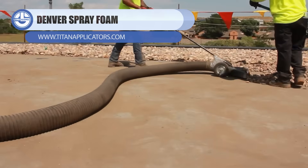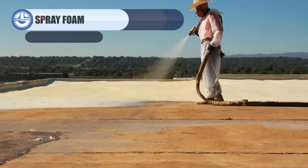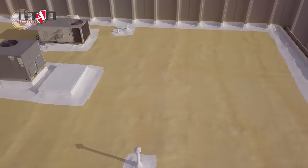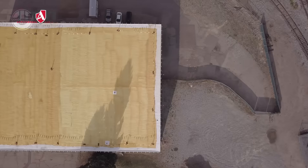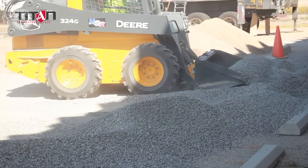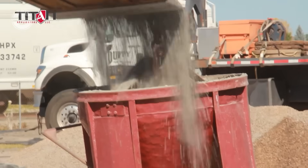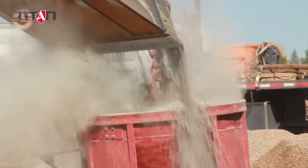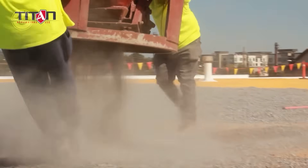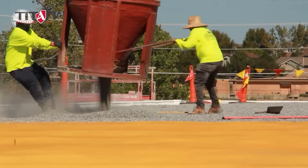Ever thought about ripping off an old EPDM roof and just spraying a new one on instead? That's exactly what spray foam roofing does. It's applied as a liquid, expands to seal every crack, and cures into a solid, waterproof layer. Done right, spray foam can last 20 to 30 years, improves insulation dramatically, and can cut heating and cooling costs by up to 30%. The gravel on top isn't decoration — it protects the foam from UV damage, adds weight against wind uplift, and boosts fire resistance. Good idea? Yes, if applied by professionals.